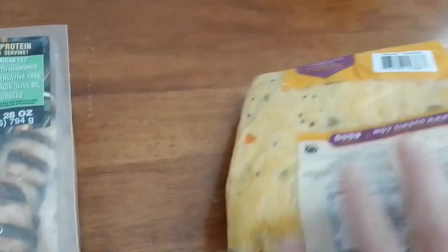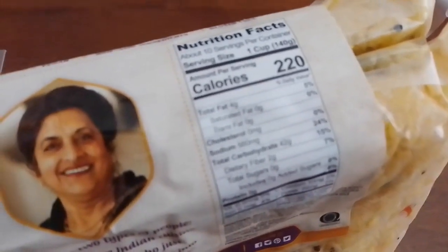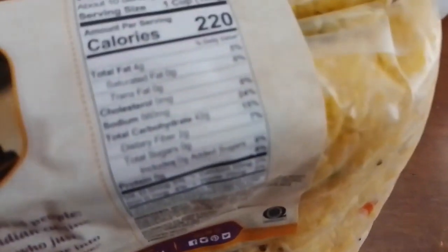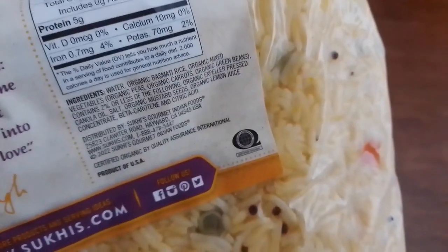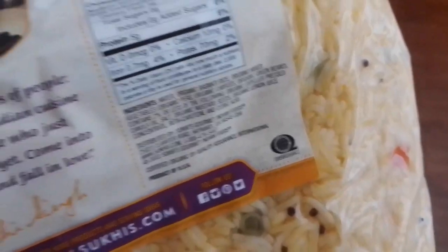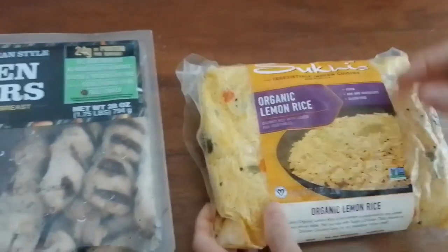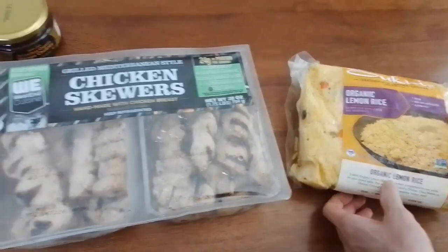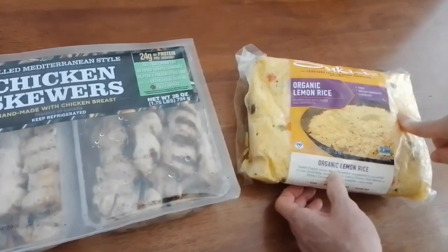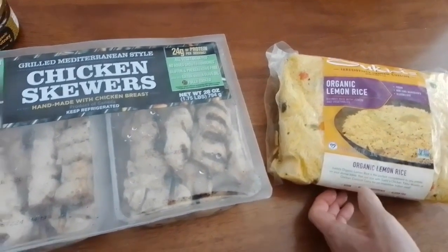The lemon rice came with two packs. Here are the nutrition facts and ingredients. Unfortunately it has canola oil — it's funny because Suki's tikka masala didn't have any bad oil, but this one does. However, we like it so much that we're making an exception, just as we do with the other items.